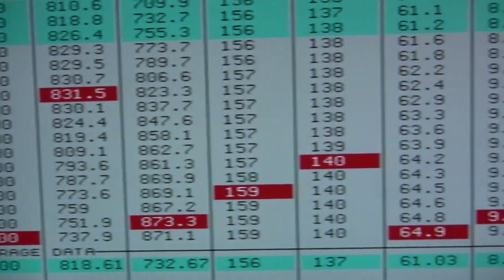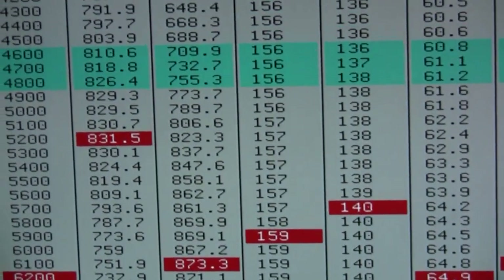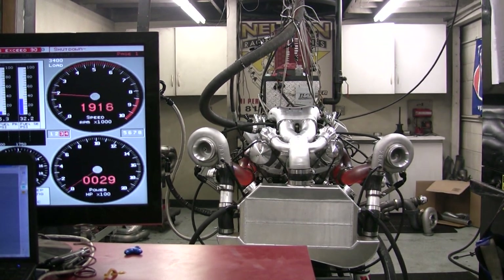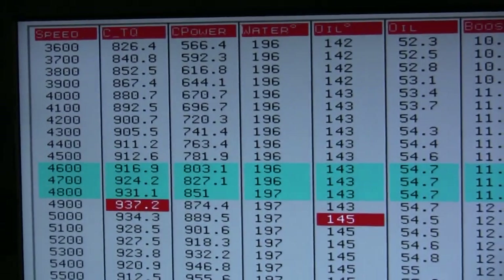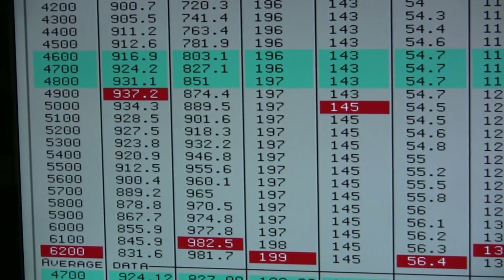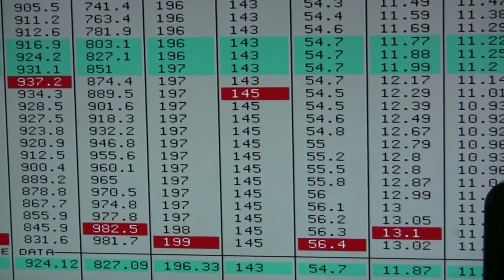873 horsepower, 9 pounds of boost. 937 foot-pounds, 982 horsepower at only 13 pounds of boost.